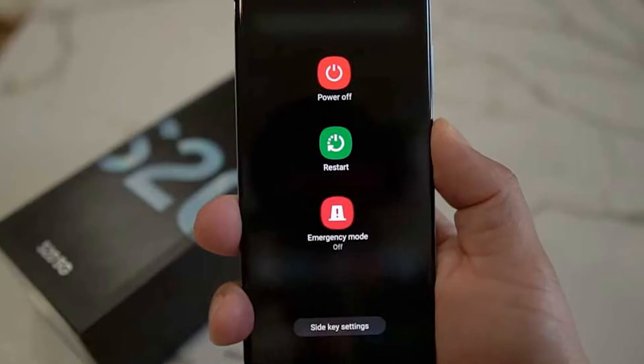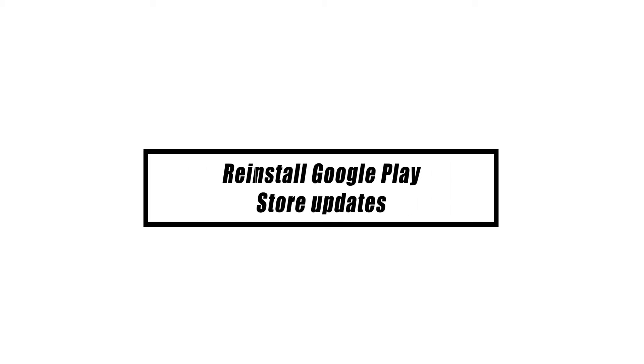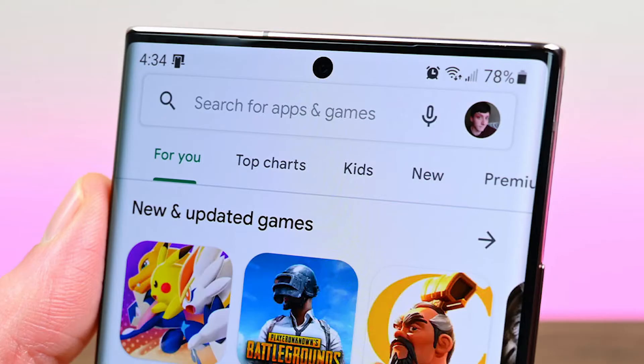The next thing you may do is to restart your Android device if the initial recommendation doesn't pan out. Sometimes all it takes to fix an app that's giving you issues is a restart. It's not uncommon for upgrades to introduce new issues in addition to fixing existing ones. The most recent Play Store update may have introduced a bug.